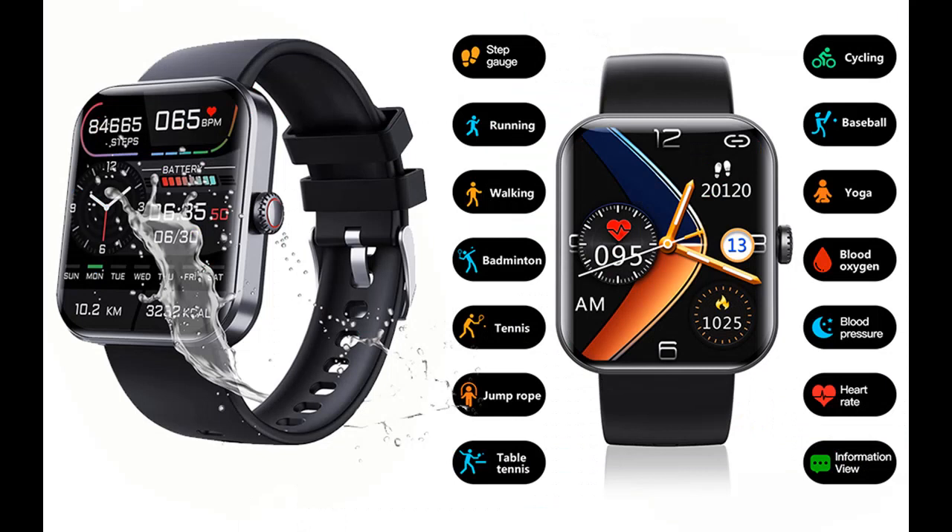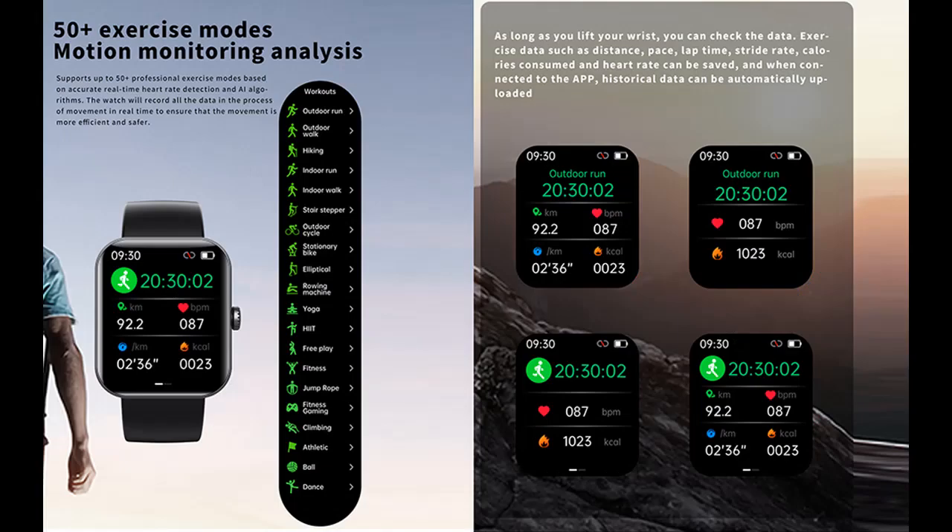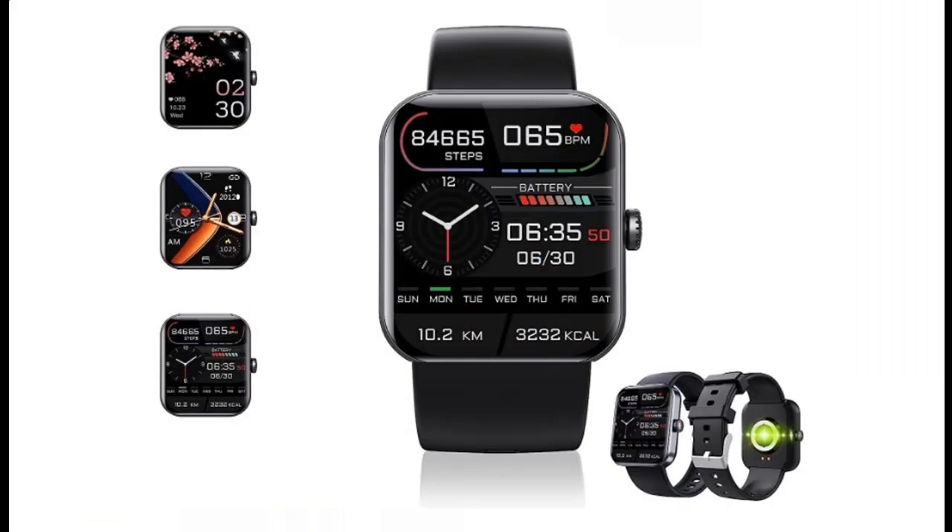The LED light on the back shines light on the wrist, and the blood flows at different speeds. Built-in Blood Sugar Detection Chip worn on the wrist — always know your blood sugar value. When you are tired from work or after exercise, you can easily measure it and adjust your state in time.